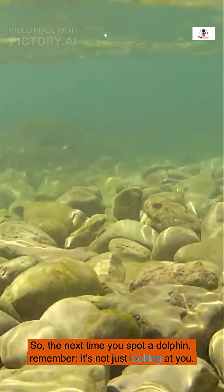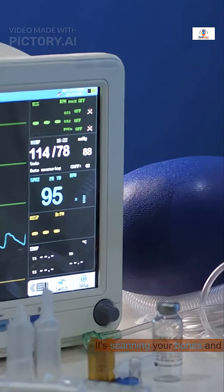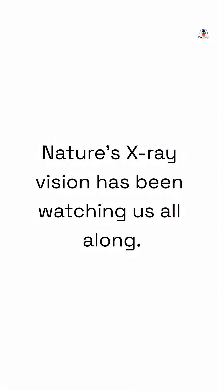So the next time you spot a dolphin, remember — it's not just looking at you. It's scanning your bones and hearing your heartbeat. Nature's x-ray vision has been watching us all along.